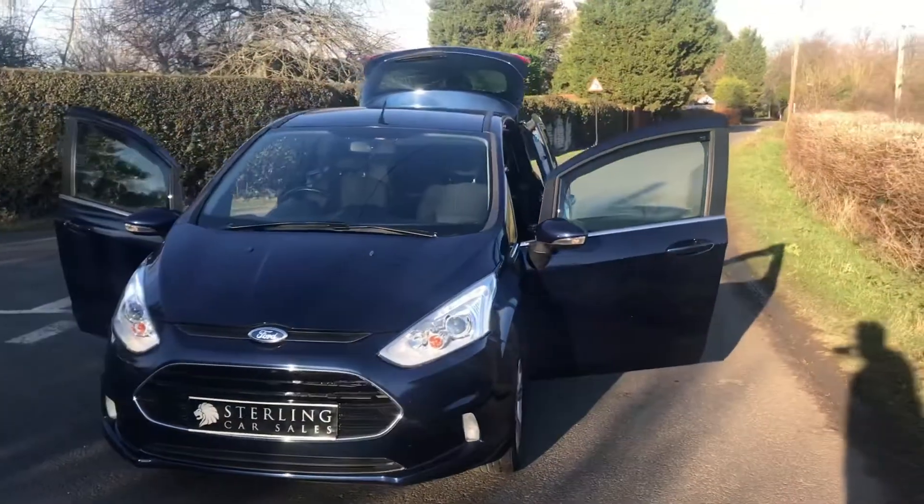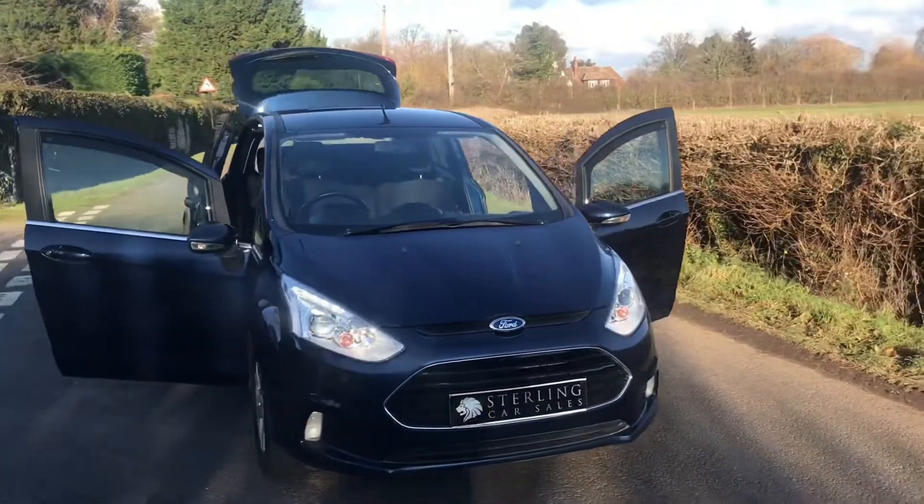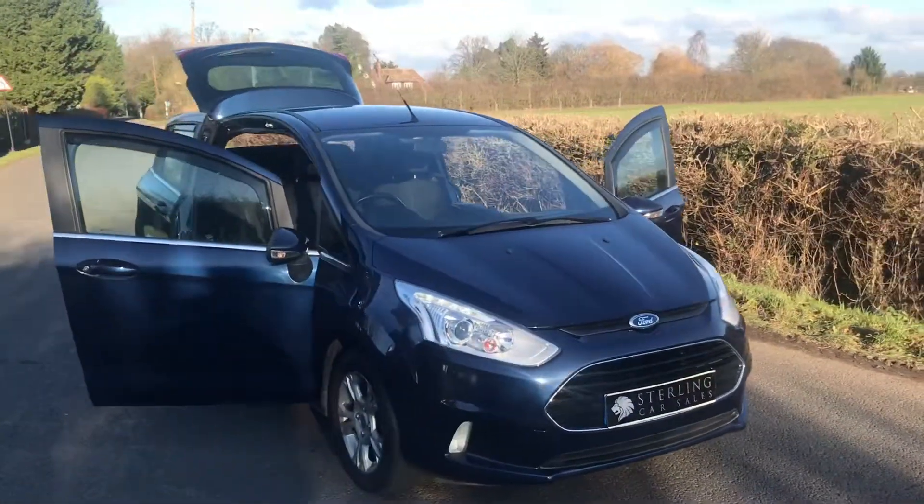Hi, I'm Stuart from Stirling Car Sales. Welcome to the video walk round of our 2013 Ford BMAX 1.5 TTCI ZTEC Diesel.